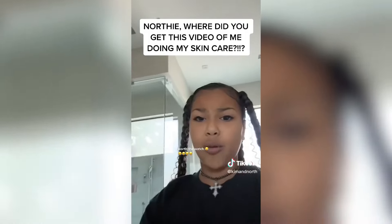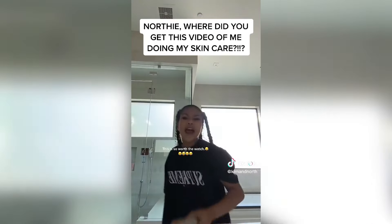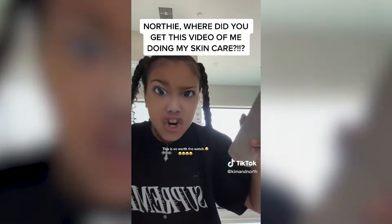Let me take you through my whole skin care routine. First I wash my hands, then I dry my hands, then I use my Skin by Kim.